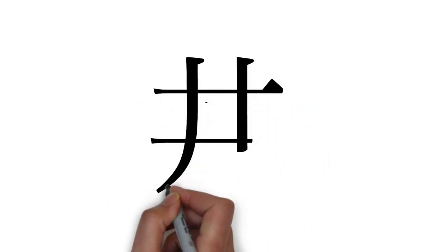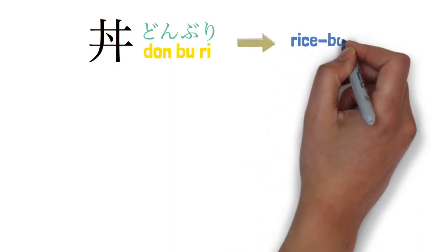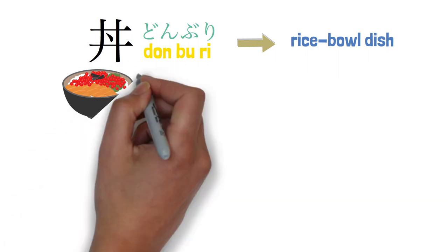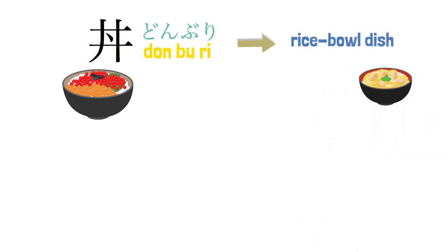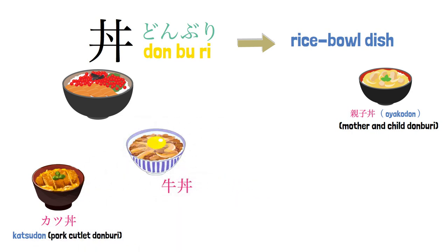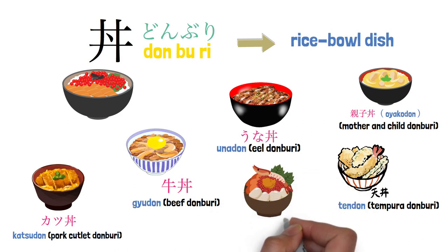Before knowing how to order a seafood bowl, we should know a Japanese word: Donburi, meaning rice bowl dish in English. Donburi is a popular Japanese dish consisting of cooked rice with some other food served on top of it. The most popular types of Donburi include Oyakodon, Katsudon, Gyudon, Tendon, Unadon, and Kaisendon.